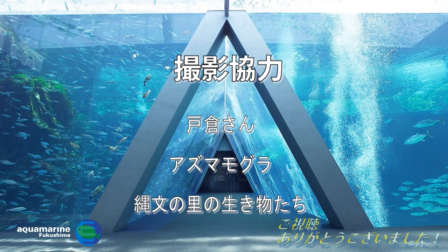こういった狭いところに入ると安心するんですね。ですので何もない容器にポイッとモグラを放すと、餌も食べれないぐらい落ち着かないんです。ご視聴ありがとうございました。